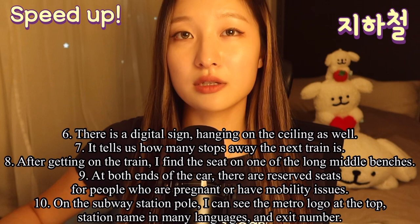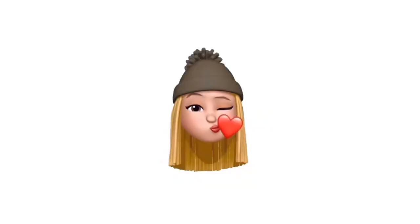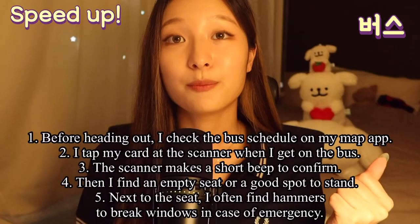At both ends of the car, there are reserved seats for people who are pregnant or have mobility issues. On the subway station pole, I can see the Metro logo at the top, station name in many languages and exit number.